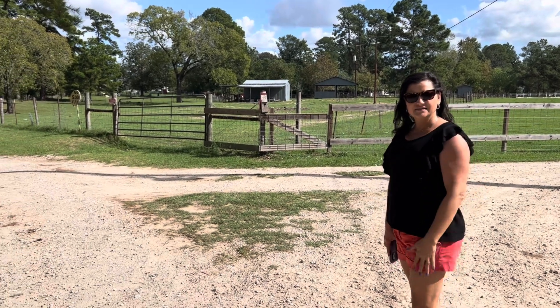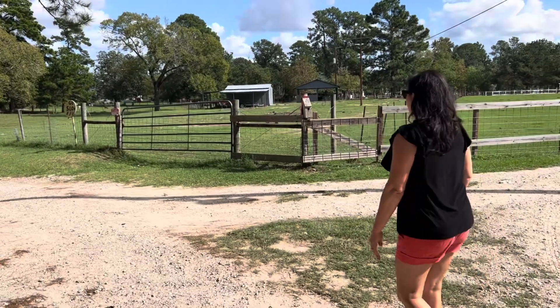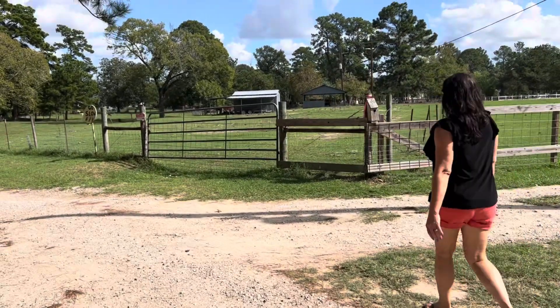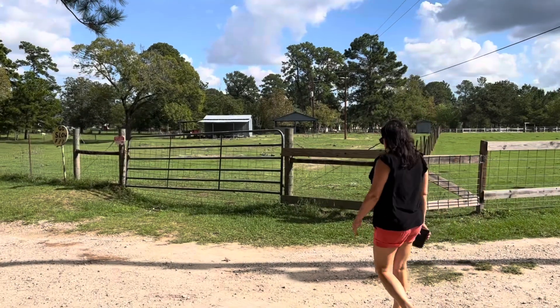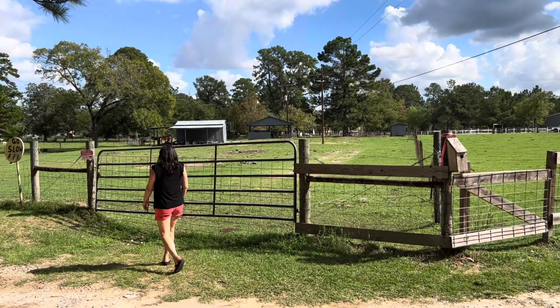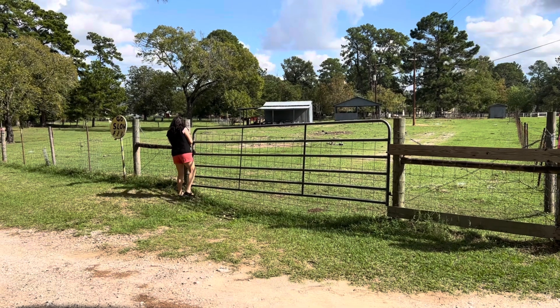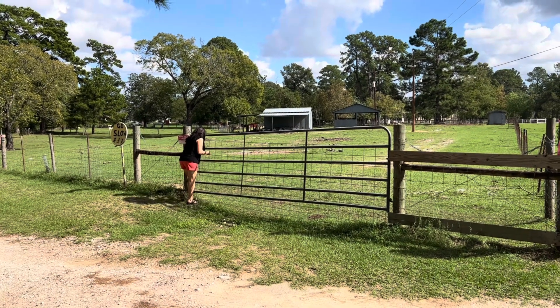All right guys, this is our old homestead on Living on the Hill. This is our gate to go in where we used to live, and in the background you'll see our little barn and our gazebo. Let Tina open the gate for us so I'm not walking and videoing at the same time.